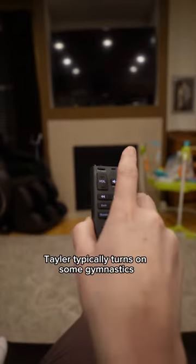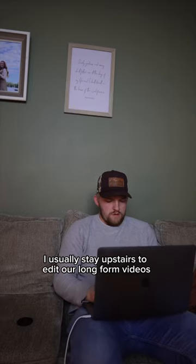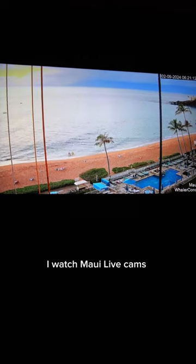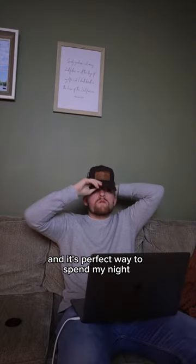Taylor typically turns on some gymnastics and eats some sort of chocolate and has a glass of milk. I usually stay upstairs to edit our long form videos, and while doing so I watch Maui live cams to give me motivation. I love editing video and it's the perfect way to spend my night.